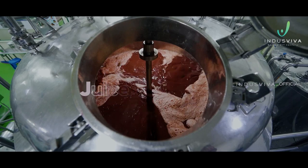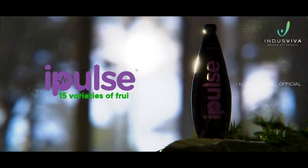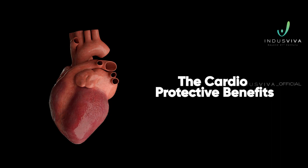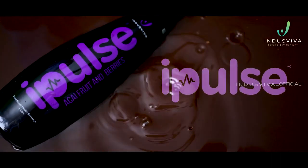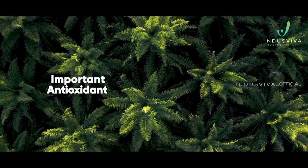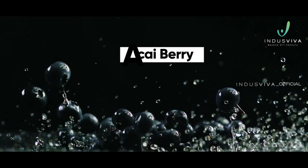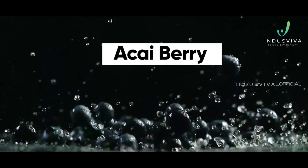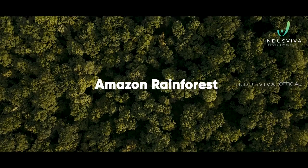iPulse is a multi-fruit blend in juice form. It possesses 15 varieties of fruit with cardio-protective benefits. The driving force behind iPulse is the presence of an important antioxidant and cardio-protective ingredient — acai berry, which is the world's number one super fruit, indigenous to the Amazon rainforest of South America.